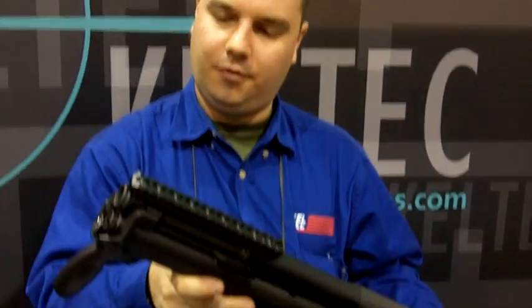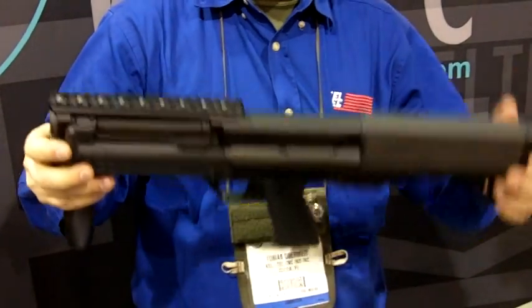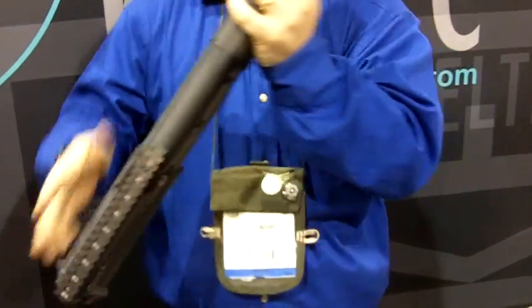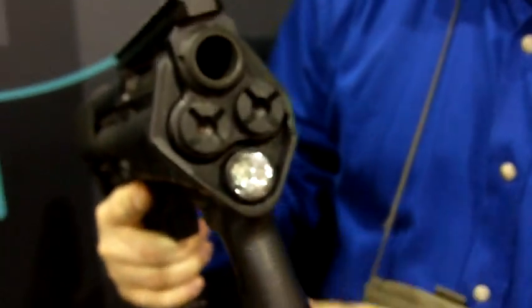This is a prototype model new for this year. It's an NFA item — a short barrel shotgun KSG called the KSG Tactical. It has a 13.7 inch barrel and an overall length of 21.4 inches. It also has a built-in 350 lumen flashlight, which is very bright.